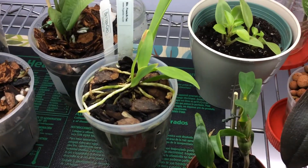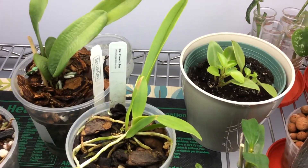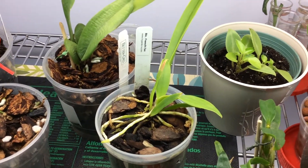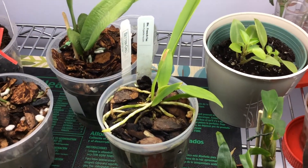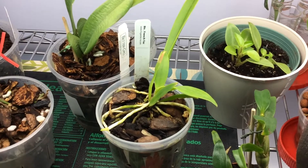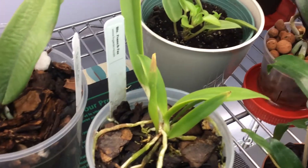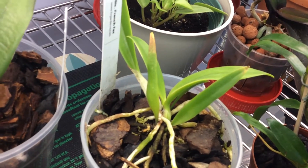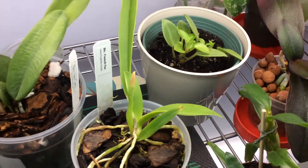Behind it is the other orchid that I purchased from Forest View Gardens as well. This is the Catlia — the BLC French Fox. Again, purchased at a very small size, and it's going to be established in this pot hopefully for another year or so before I repot it. The long leaf at the back with the pseudobulb, or the cane, is the newest growth that grew over the last year.